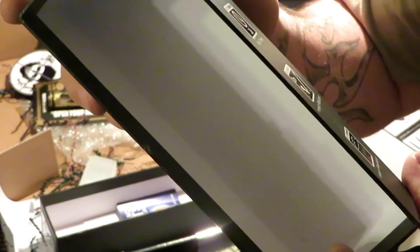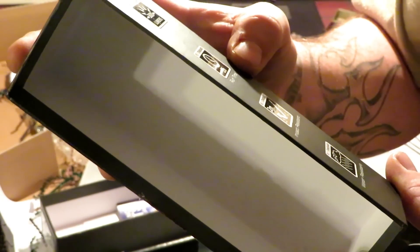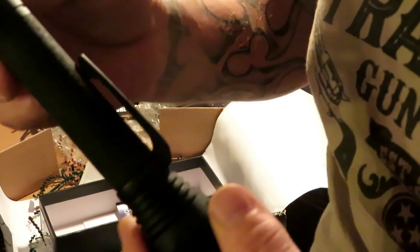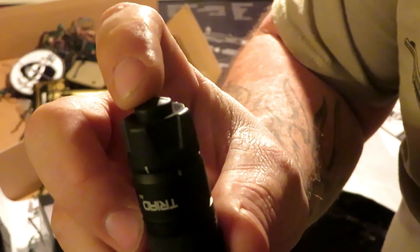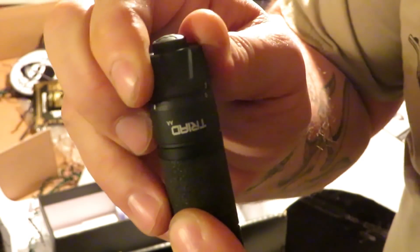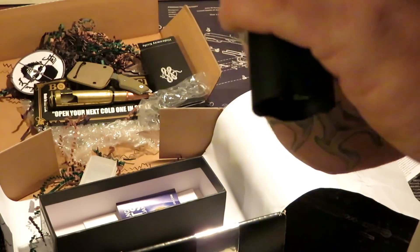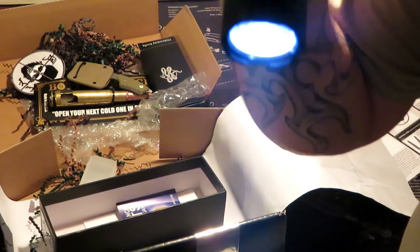300 lumens output, two hours of run time, impact resistant, water resistant. It has an intermittent, locked, and constant setting. In the middle is locked, intermittent is where the button does not stay depressed, and constant is where the button does stay depressed.